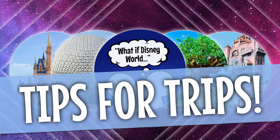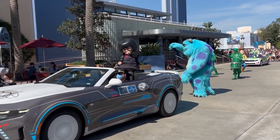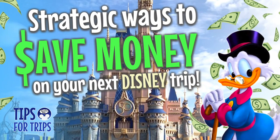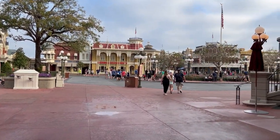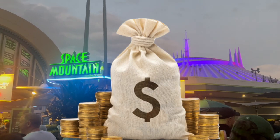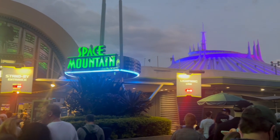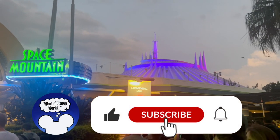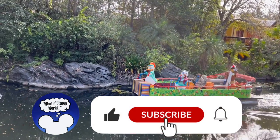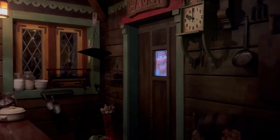Hey everyone and welcome to What If Disney World. I'm Stevie and I'm Amy. Today we've compiled some money-saving tips to help curb the cost of your next Disney World vacation. It's no secret Disney trips can be expensive, but with these money-saving tips, hopefully we can ease the burden on your budget. So let's dive into some of our top cost-cutting strategies.